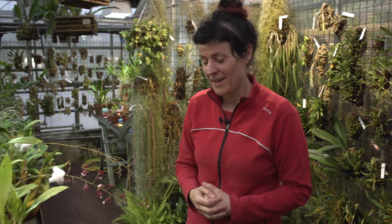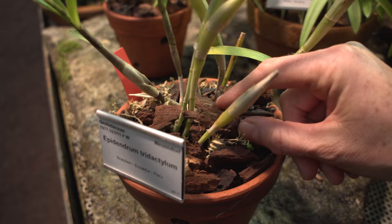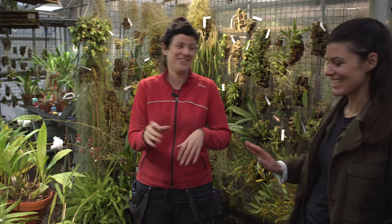And of course, because they grow epiphytically, we use this mixture with thick pieces of bark. We also have sphagnum from the forest, and charcoal from the grill. So that's a really good mixture that has been used here for ages, and I don't want to change anything about that.